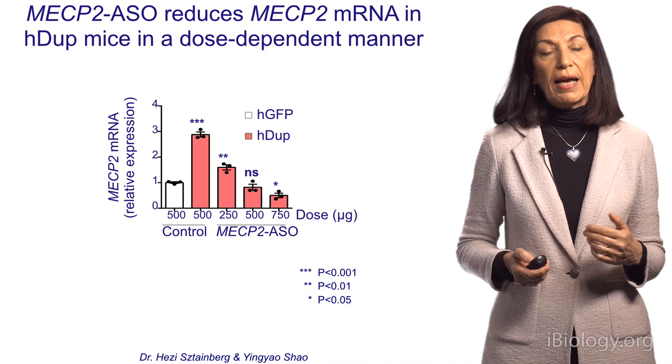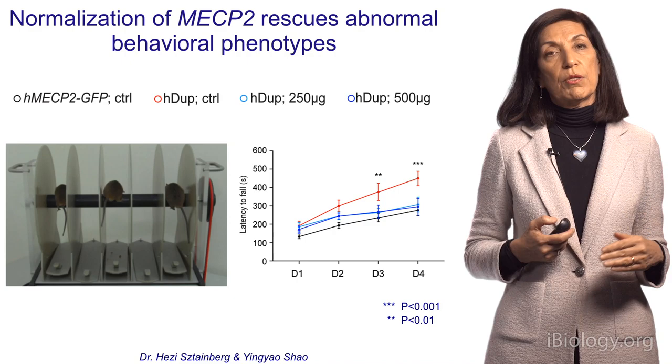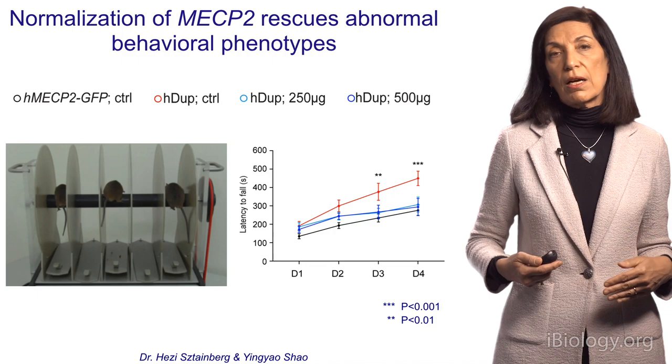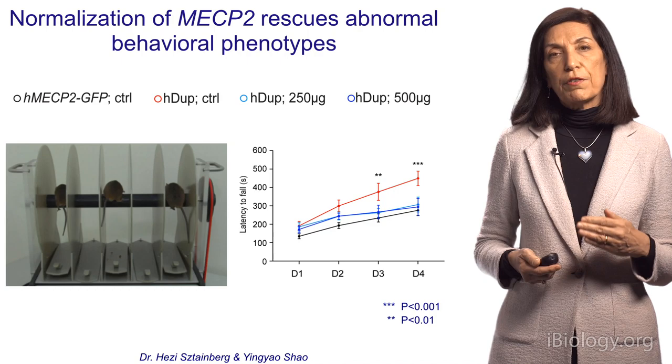We then asked, what happens if we treat with those two safe dosages? Testing motor coordination on a rotating rod — where the longer they stay on, the more coordinated they are — the duplication mice in red stay on the rod in a stereotyped, repetitive manner. However, after treating them with ASOs and normalizing the level of the protein, they now run with the wild-type, very similar to normal.